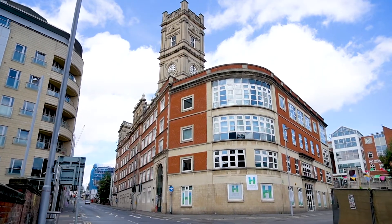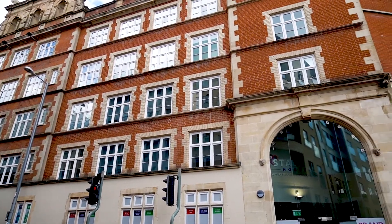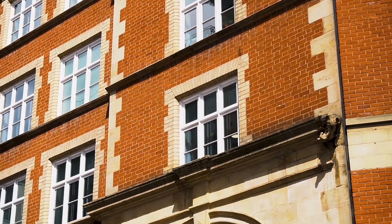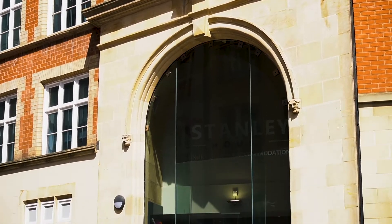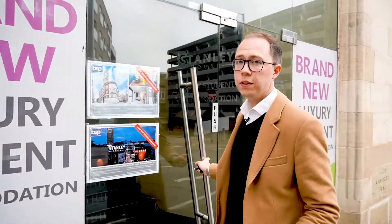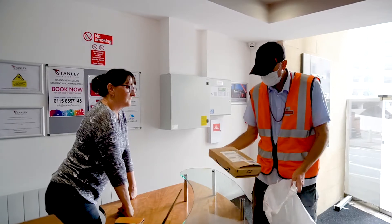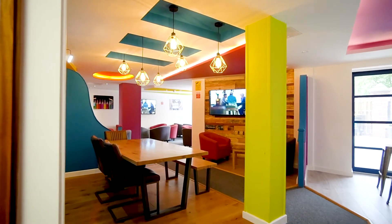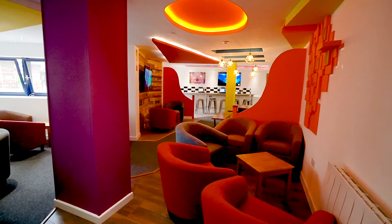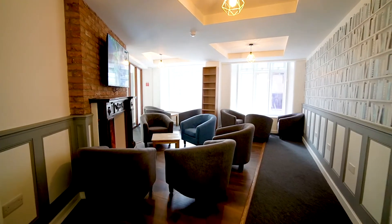Now onto Stanley House itself. This building began life as part of Nottingham's lace heritage and was extensively renovated in 2020 into 107 luxury student apartments. The building has got a secure fob entry system and an on-site concierge, which is perfect if you're getting any parcels or packages delivered. Residents of Stanley House have got a choice of social spaces — there's a larger lounge equipped with sofas and TVs, and also a more intimate lounge where you can relax by the fireside.